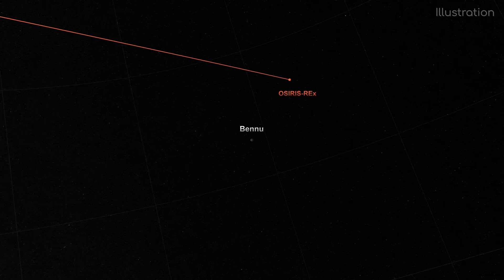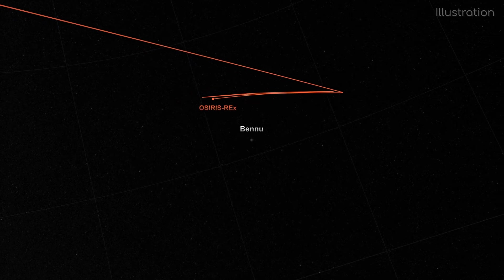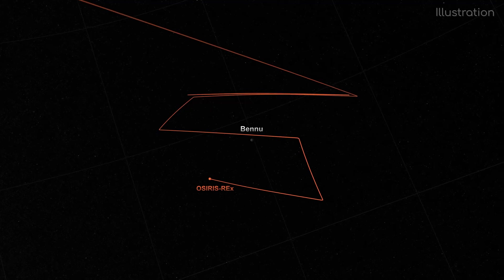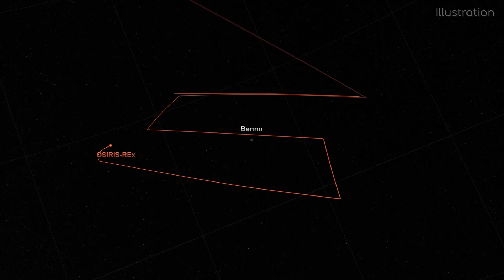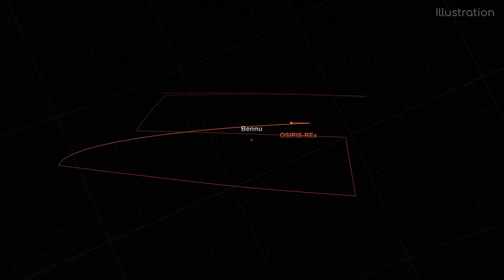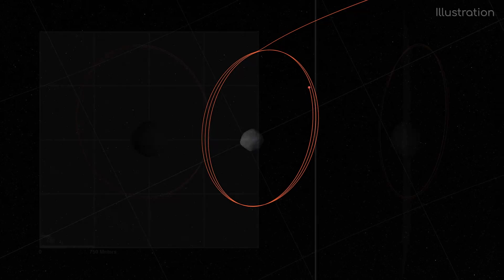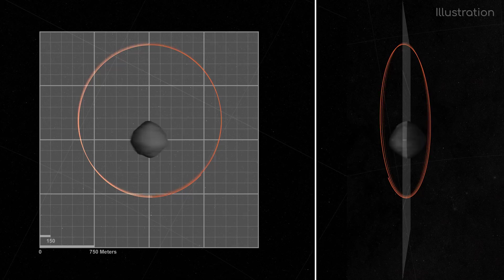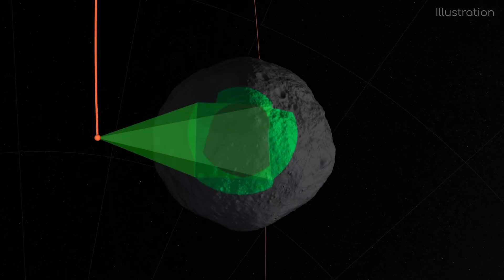Before OSIRIS-REx will go into orbit around Bennu, it first needs to see if there are any small moons or debris around the asteroid, so there isn't any risk of a collision. It will do this by going back and forth a few times around the asteroid, also getting a sense of the gravity of an object so small. Once the prime orbit has been located, OSIRIS-REx will orbit roughly 1.4km above its surface, mapping out Bennu in detail and looking for differences in minerals across the surface. Interestingly, this means Bennu will be the smallest world ever to be orbited by a spacecraft.